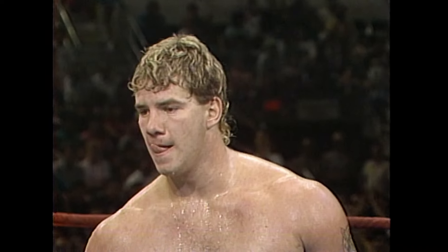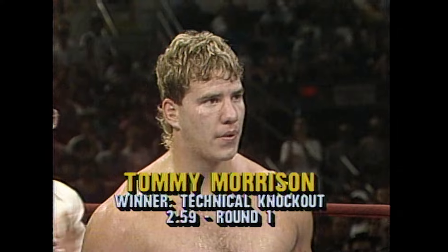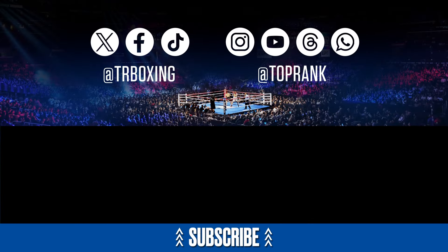The 11th time this gentleman has had a first-round KO. His record now: 18 and 0, with 16 KOs. And here is your winner — Tommy the Duke Morrison.